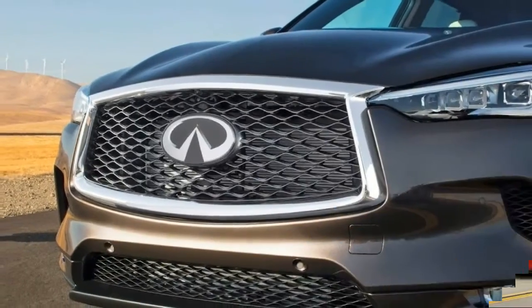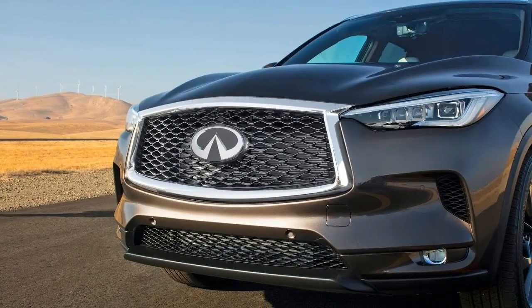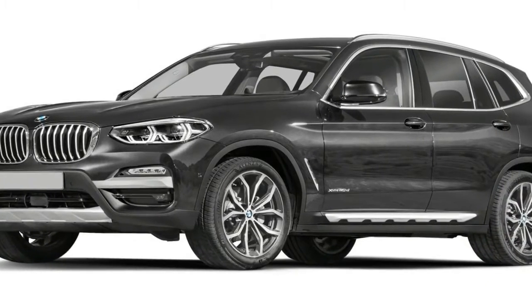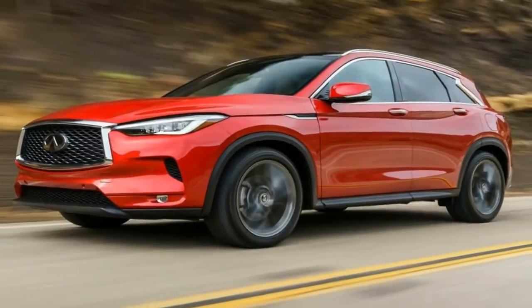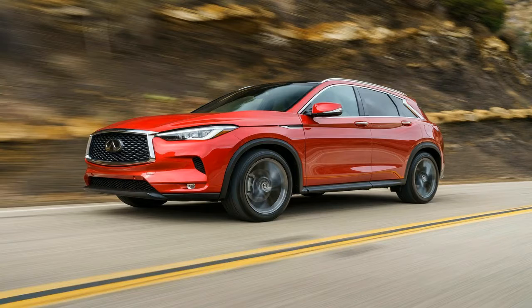The 2019 QX50's aerodynamic exterior reinterprets Infiniti's distinctive powerful elegance design language and signature design cues for the crossover segment. It combines a confident stance with intelligent packaging, while deep character lines highlight the influence of human artistry in the design process.